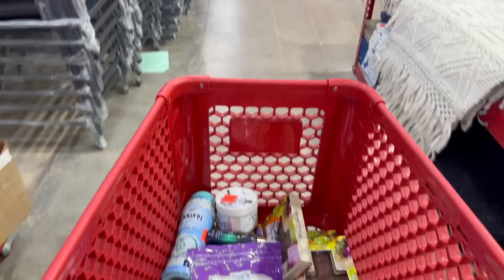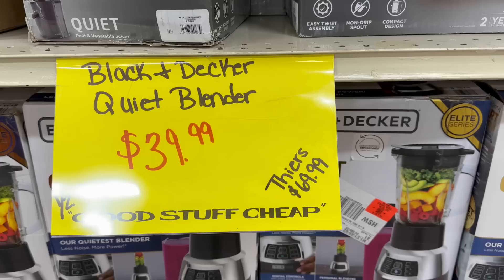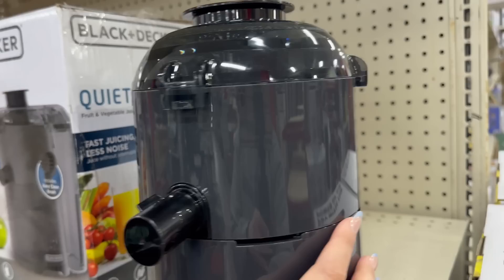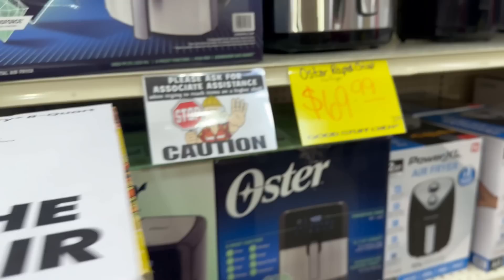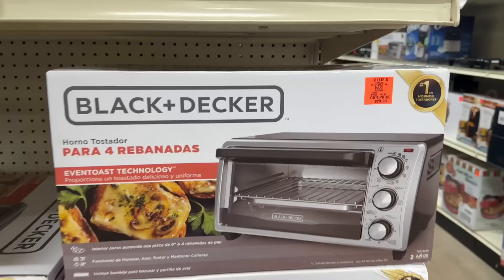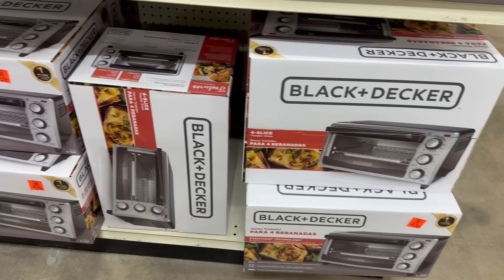Let me show you a couple of things in the kitchen area that are also in the ads. They've got juicers and blenders — this quiet juicer is only $29.99, and the display shows what it looks like, though it is all plastic. The Chefman air fryer is also in the ad. And there's a really nice toaster oven for only $29.99 as well.